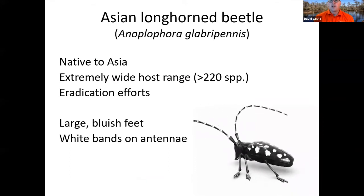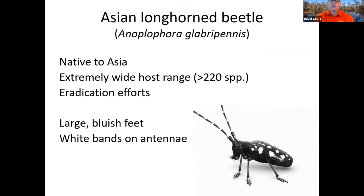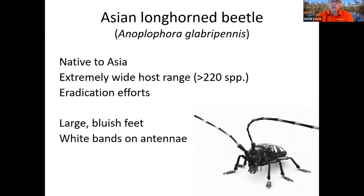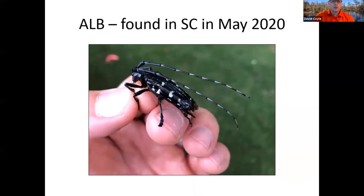For those of you from South Carolina, you know this has been big news in the last year or so. We recently became the latest state to get an infestation of this thing that is native to Asia with a very wide host range. We do have eradication efforts underway. This is one of the few big forest invasives that we actually can eradicate, so we are cautiously optimistic. It is a large black beetle with white stripes, black and white striped antennae, and when those feet dry out they actually have a bluish tint to them.